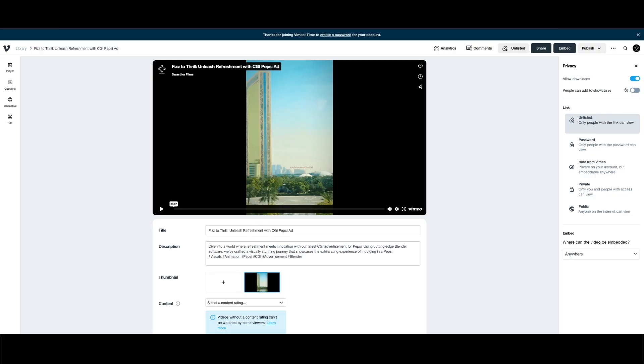Once the grade is complete, we upload the preview file on Vimeo for you to review. If there are any changes, we address them immediately. After your approval and the realization of full payment, we share the final master output via Google Drive for you to download and use.